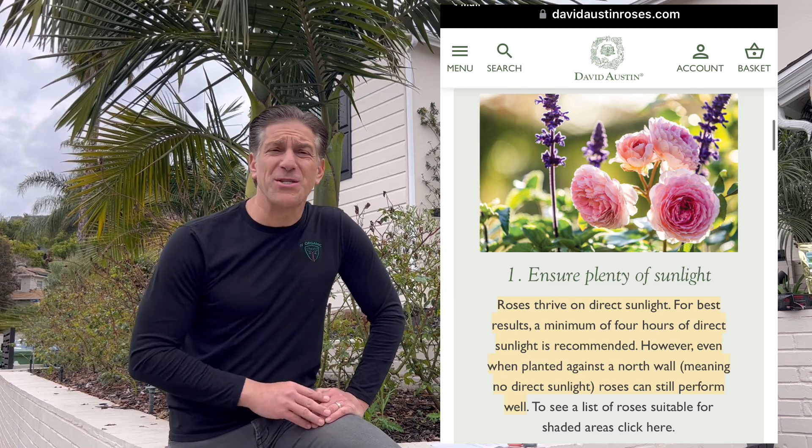For those of you across America, the majority of the country still has not experienced their last chance of frost date, so this will hopefully be timed at a great moment for you to be pruning your roses for maximum blooms come later spring and all of summer.